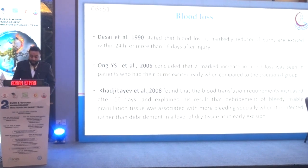Regarding blood loss, a 1990 study found that blood loss is markedly reduced if burns are excised within 24 hours or after more than 16 days, attributing this to high circulating catecholamines causing vasoconstriction and increased blood loss in the early period. After 16 days, removal of regenerating tissue leads to less blood loss than in the early excision group. A 2006 study confirmed increased blood loss with early excision compared to a conservative approach. However, a 2008 publication found that blood transfusion requirements increased after 16 days, explaining that debridement of fibrinous regenerating tissue was associated with more bleeding, especially when infected, compared to the dry tissue seen in early excision.